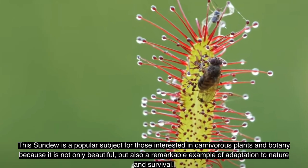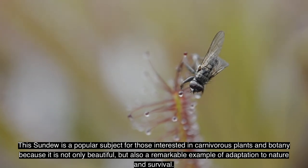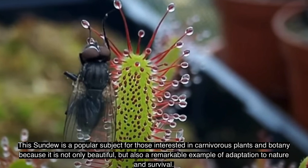The sundew is a popular subject for those interested in carnivorous plants and botany, as it is not only beautiful but also a remarkable example of adaptation and survival in nature.